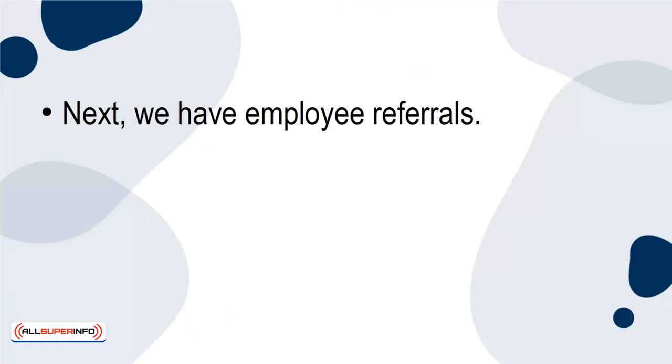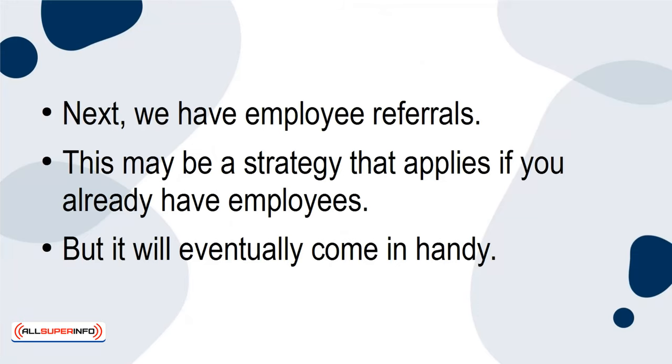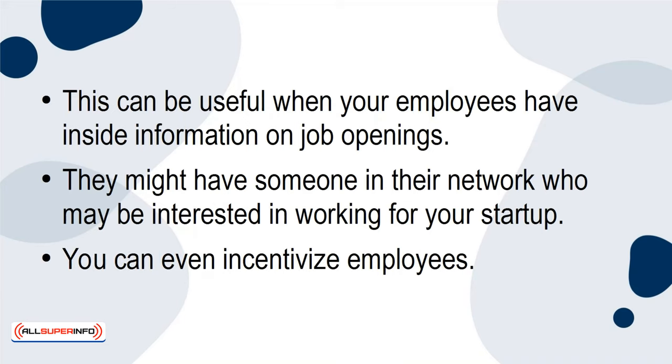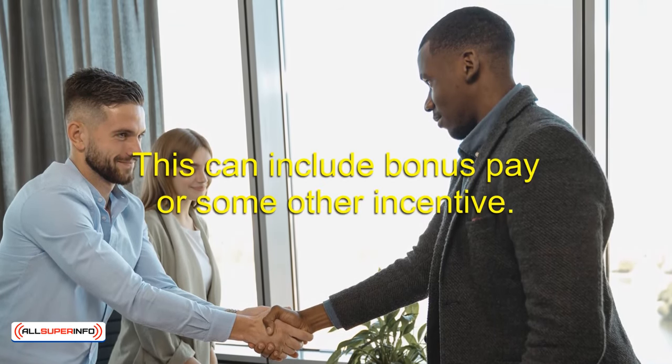Next, we have employee referrals. This strategy applies if you already have employees, but it will eventually come in handy. This can be useful when your employees have inside information on job openings, and they might have someone in their network who may be interested in working for your startup. You can even incentivize employees — if they refer someone who gets hired, you can give that employee a bonus or some other incentive.